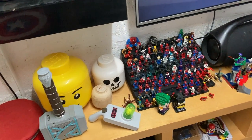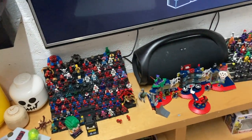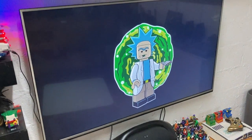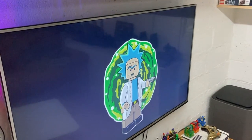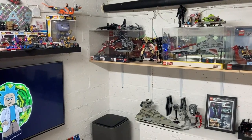Underneath there we got the Ecto-1 and the Batmobile, just the same as last time. Below that we have almost the same stuff as last time - those little minifigure stands which I've moved down here, not sure if I'm gonna keep them there. And of course the television here with the logo on it. Now let's take a look at the Star Wars section.